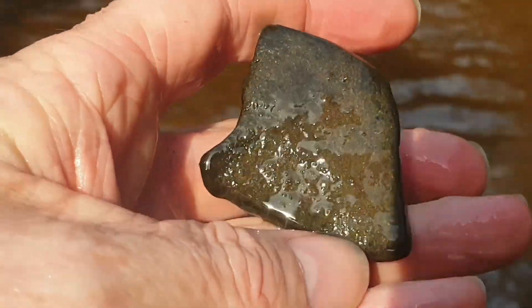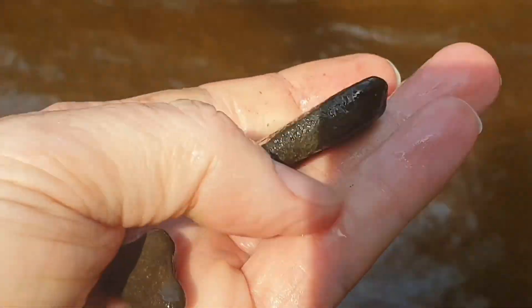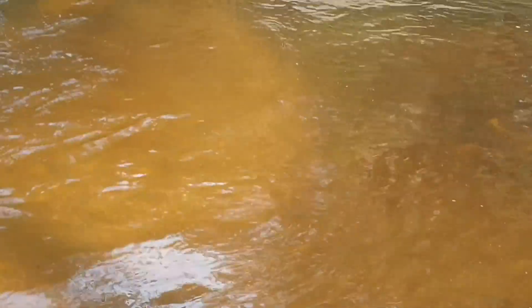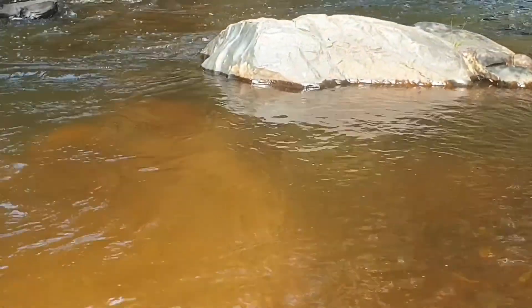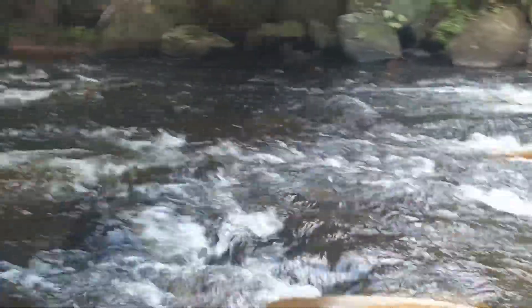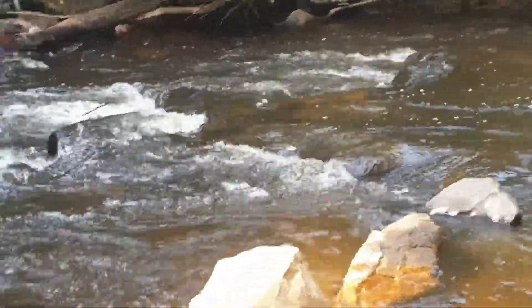Here it is — it's actually been eroded. That is the metamorphic hornfels you can see around here. There's another rock nearby, and that is basically all you can find.